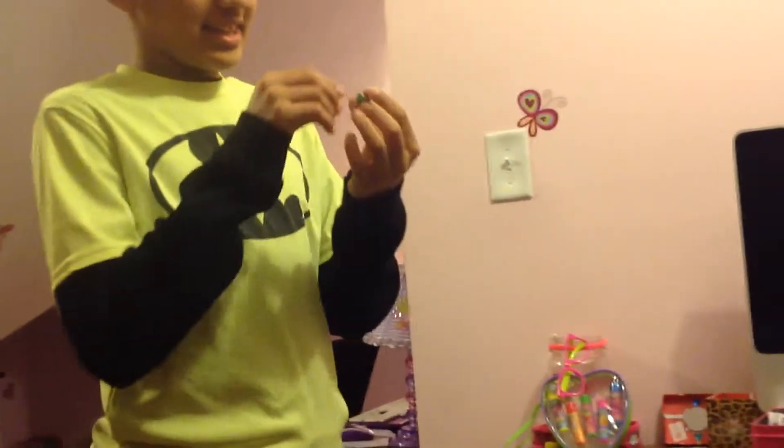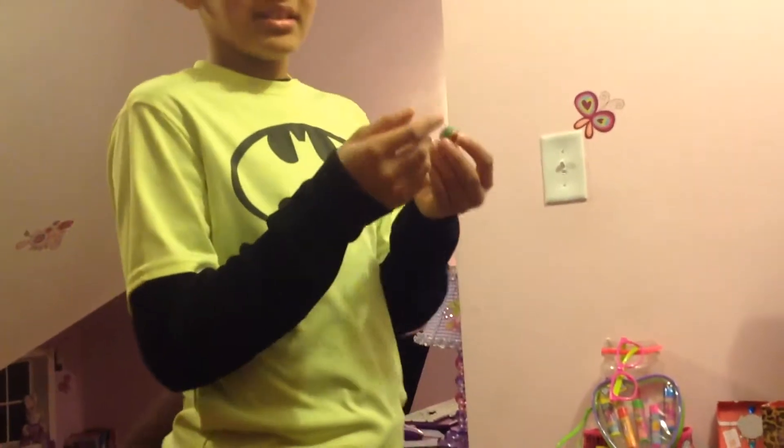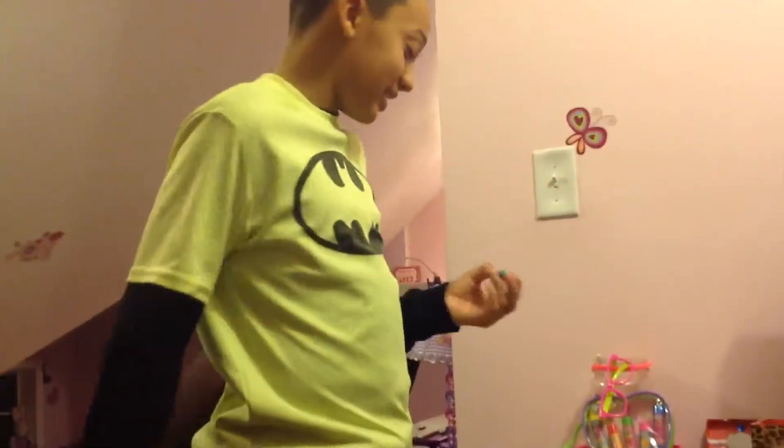And then this one is really cute but it's really small. The name is Patty Cake. It is really small and it's got little stars on the top and like that.